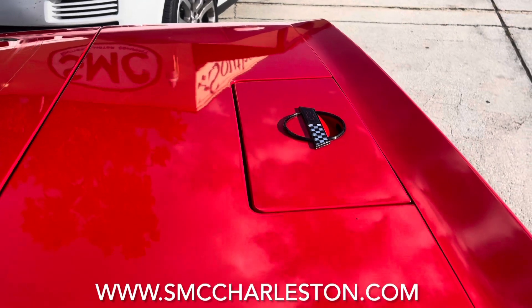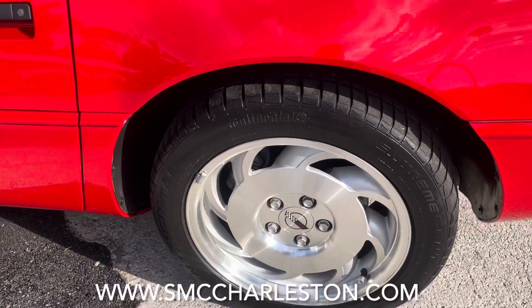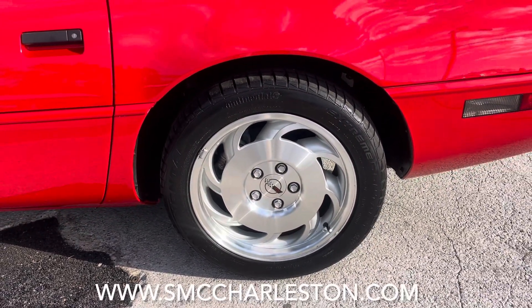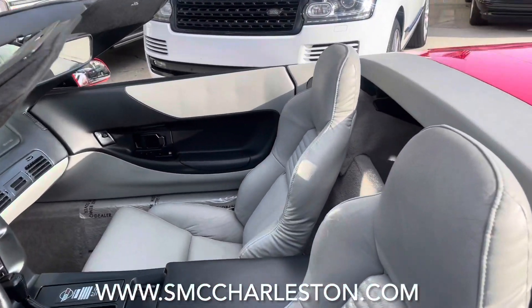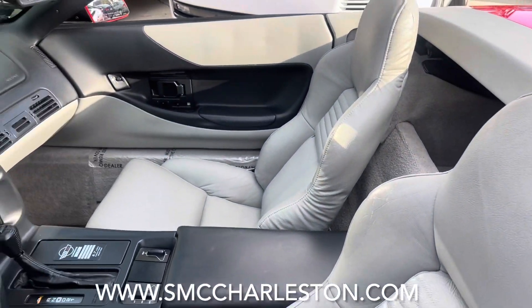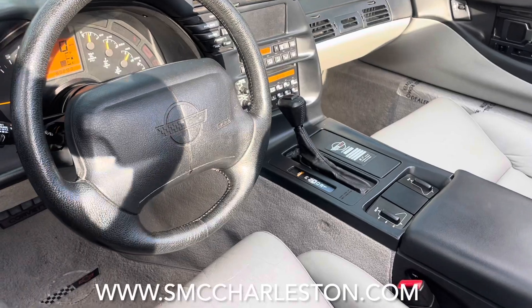Paint's looking extremely good. I'm loving those tires — all four wheels on the car are in pristine condition, no curb rash or anything like that. Take a look at the interior: gray leather seats looking really nice and clean, no rips, no tears, automatic power seats.